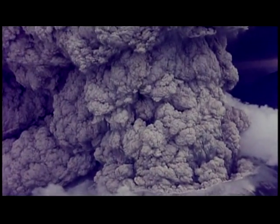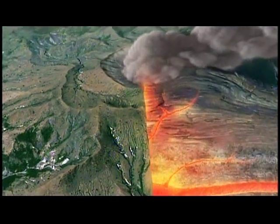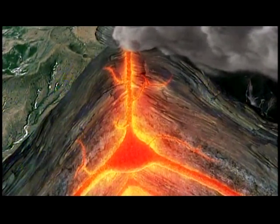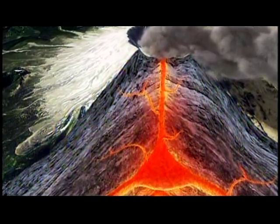Mount St. Helens put out one megaton of sulfur dioxide. El Chicón put out 13 megatons. The reason for this difference: El Chicón's magma built up inside limestone, a rock that's loaded with sulfur dioxide. Mount St. Helens' magma was housed in very hard igneous rock with virtually no gas.